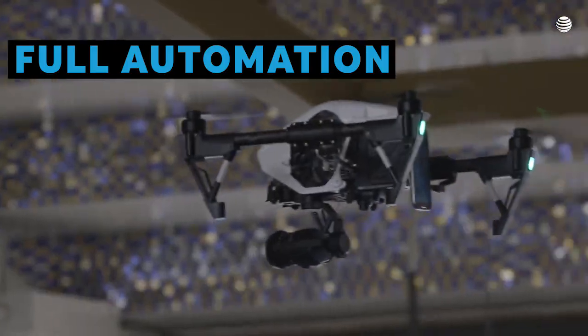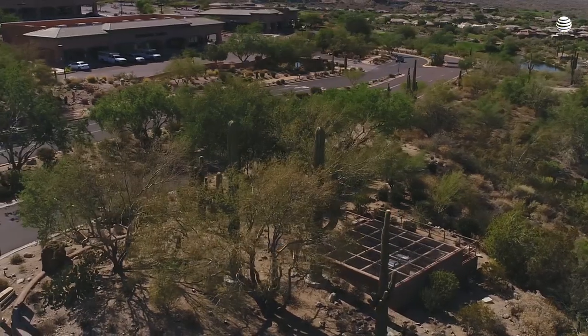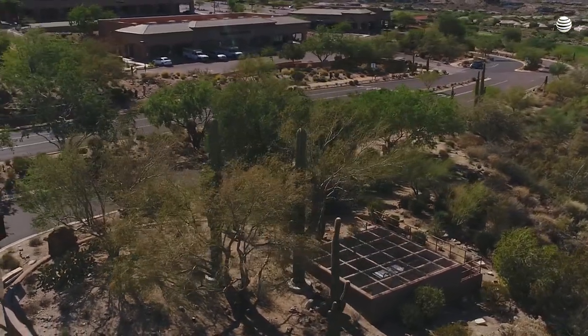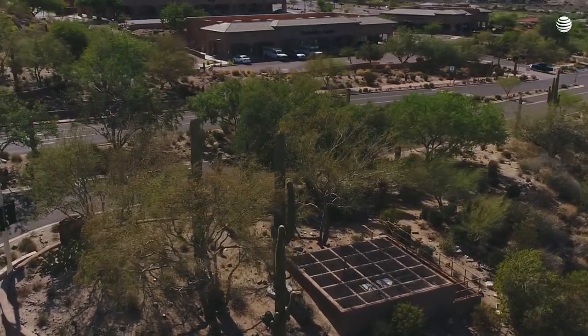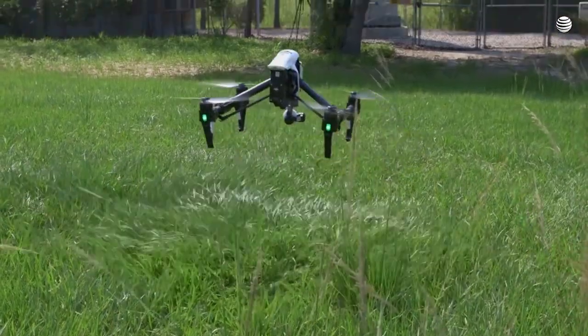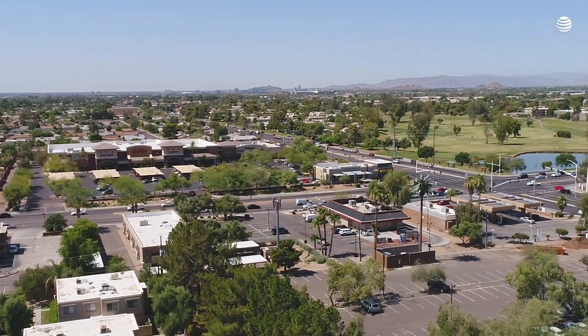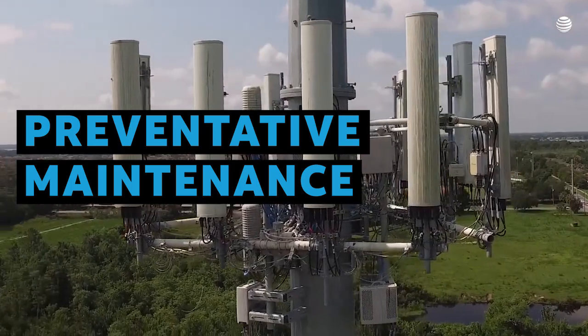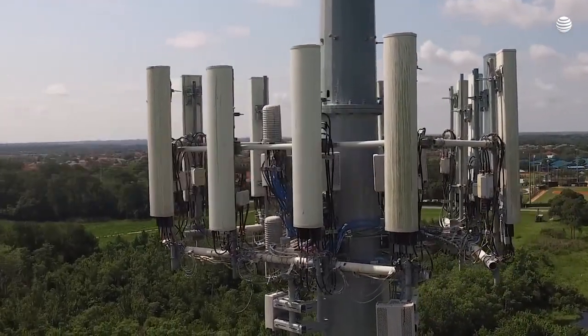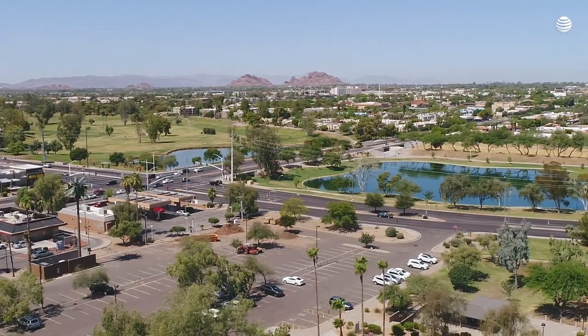The ultimate goal is full automation. Another analogy: a cleaning robot at home goes and connects to the charging station, charges itself, and starts moving around and cleans the house. Imagine a drone being stationed somewhere close to a tower, getting itself fully charged, and without human intervention, going up there, going around the tower, inspecting everything, and coming back — telling you whether everything is fine or, if it's not, what needs to be repaired. That's the ultimate goal.